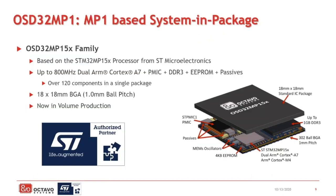A great example of a SiP and our newest product is the OSD32MP15X, which is based on the STM32MP15X family of processors. In it, we integrate the SOC, APMIC, DDR, EEPROM, and passives — over 120 components integrated into a single 18 mm by 18 mm BGA package. At the center of the SiP is, of course, the STM32MP1 SOC, which comes with up to two Cortex-A7 cores that can run up to 800 MHz and an M4 core that can run at 200 MHz.